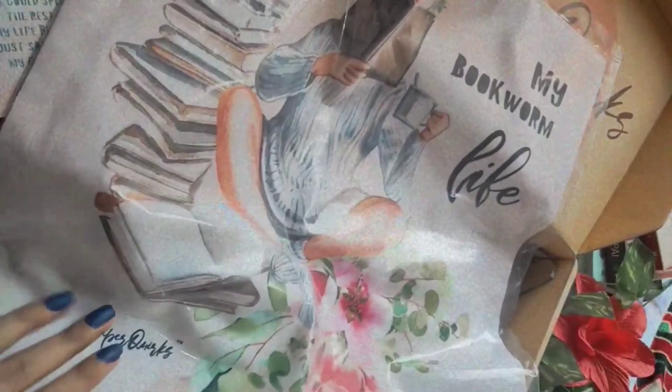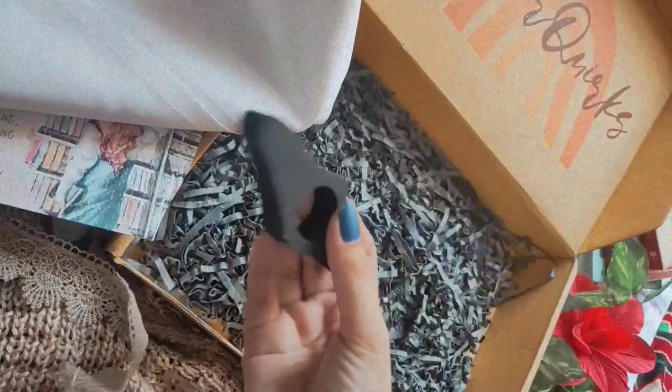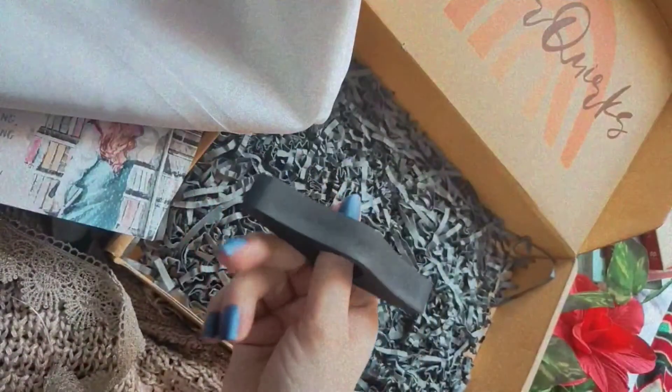The next item is this cushion cover with an amazing print — I cannot tell you how aesthetically pleasing this whole box has been. I love the design and the quality of the cover and I'm going to use it so much. And lastly, we have this thumb page holder which we can use every single day.